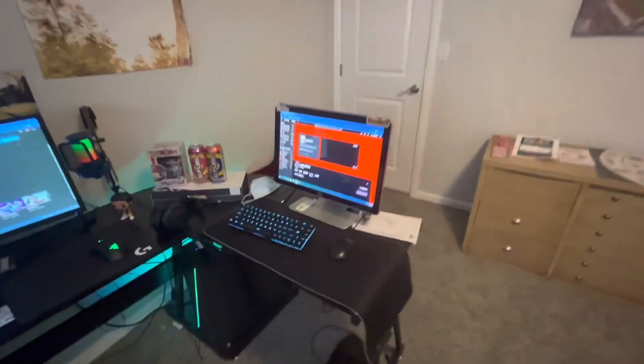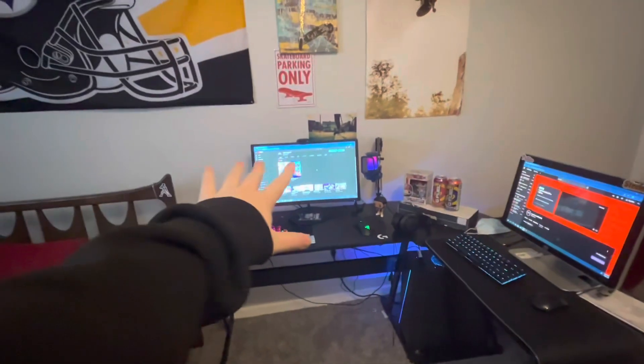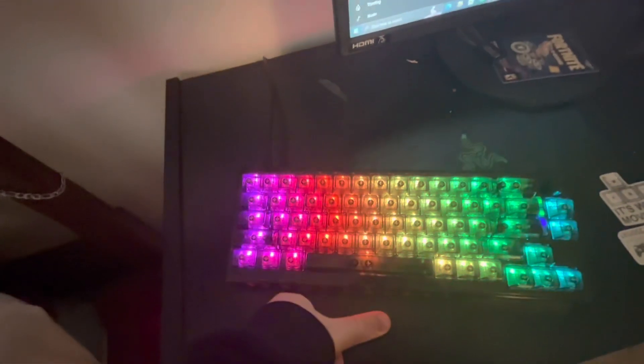Now here is my newer setup. I moved this desk from over there to obviously over here, and my bed was just where this is right now, so it wasn't even touching anything. But obviously, if you saw my newest video, you know this is my new keyboard.